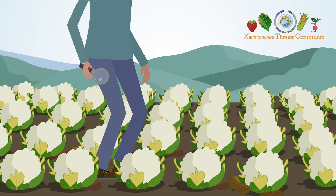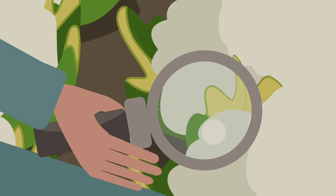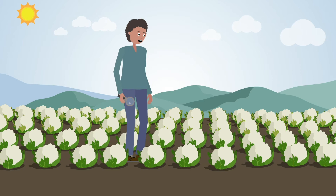The Xanthomonas threat consortium is exploring the genetics of both Xanthomonas bacteria and their plant hosts, with the aim of investigating brassicas such as cauliflower or broccoli that are resistant to black rot.